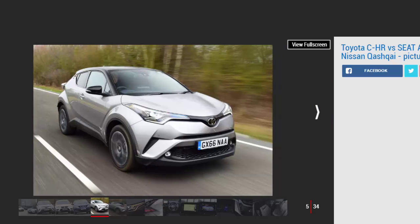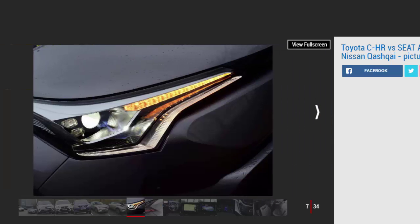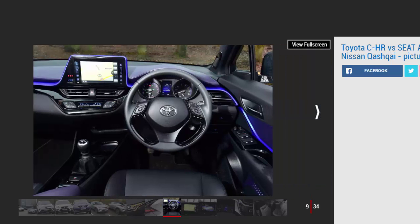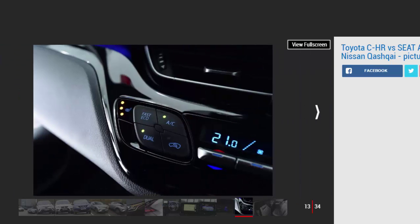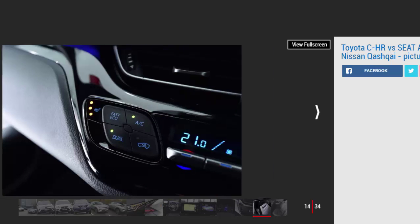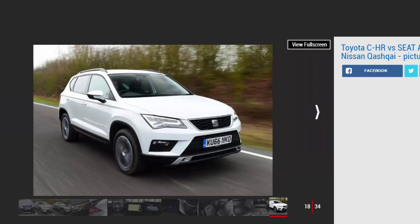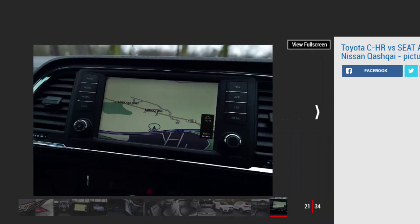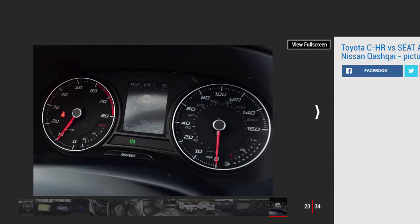Toyota has some catching up to do, then, but its new CH-R is just the car to trouble talented rivals such as our current favourite choice in the crossover class, the Seat Ateca, as well as the ever-present force that is the Nissan Qashqai. Diesel power is popular in this sector, but here we test three downsized, efficient, turbocharged petrol models in relatively modest trim levels that promise to maximise value for money while still delivering a strong image and good practicality. Based on Toyota's latest platform architecture and packing some impressive safety kit, the CH-R boasts enough technology to push its rivals. Which crossover will come out as the best of the bunch?